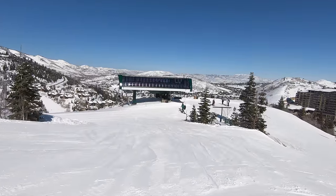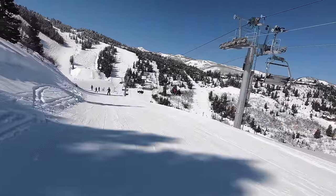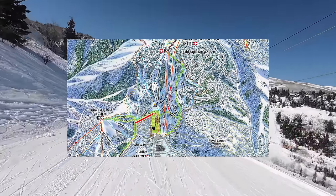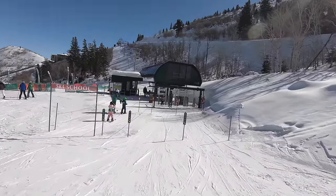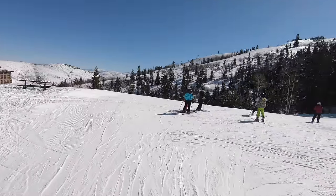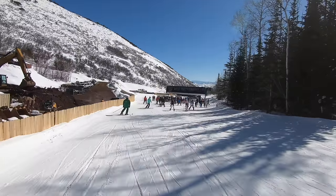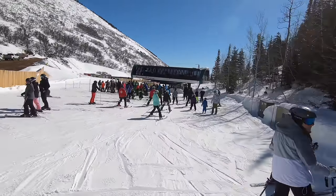First up on this list, we have Deer Valley's Burns Express, a beginner-oriented lift we can kind of understand the rationale for, but one that leaves a lot to be desired on execution. The chair provides the first high-speed lift service in Deer Valley's learning area, and it offers access to the Mountaineer lift on Little Baldy Peak, finally allowing guests coming from the main base to get to Little Baldy without taking a blue run.